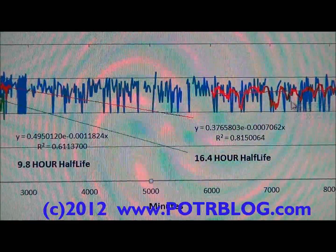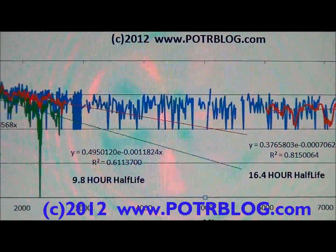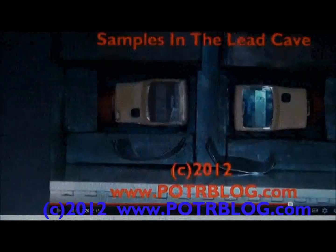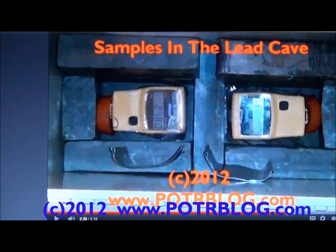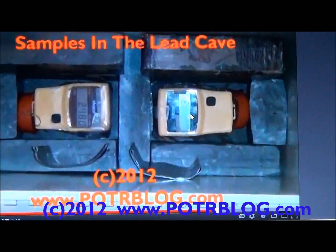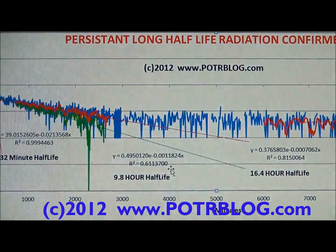Notice that these are above zero. This is the difference between the radiation measured by the paper towel swipe Geiger counter and the background radiation measured by a separate Geiger counter. What we get is this composite graph.